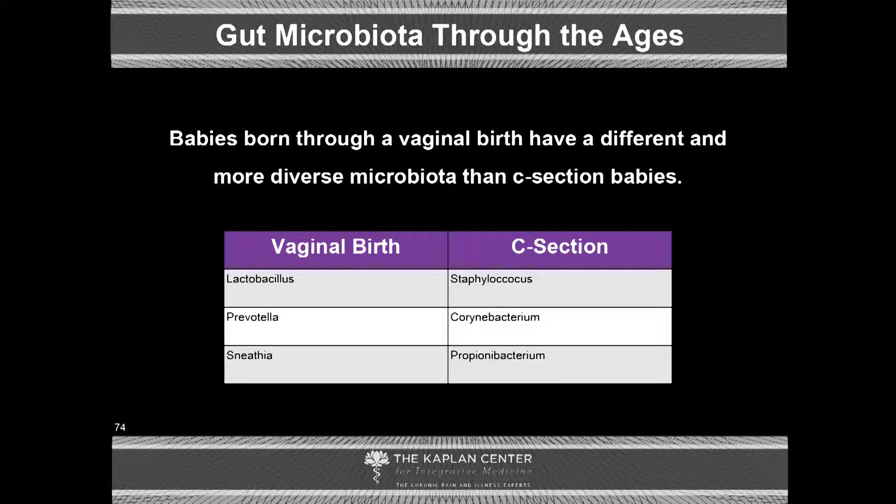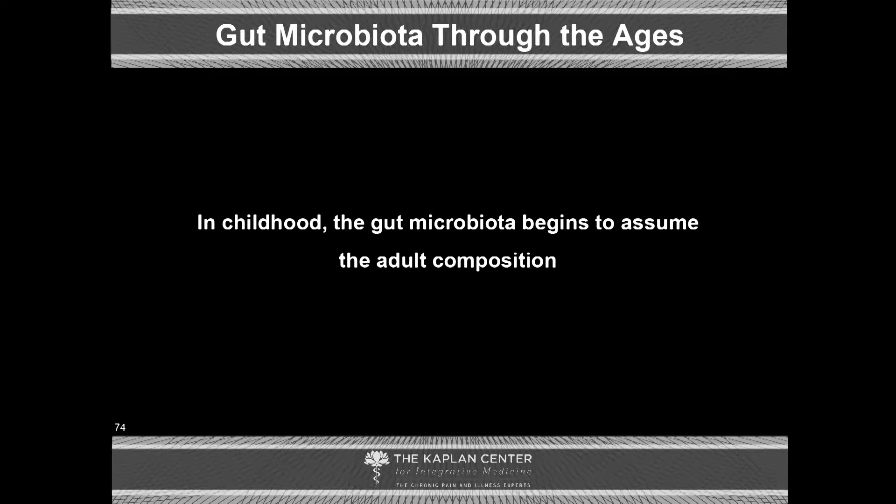We know that babies born through vaginal birth have different microbiomes than babies born via C-section. We don't know that that makes one baby healthier than the other — we just know they're different for right now; we're still trying to sort all this out. In childhood, the gut microbiome begins to assume adult composition, typically around ages three to four, at which point the composition is pretty much the same as what you'll see in an adult.